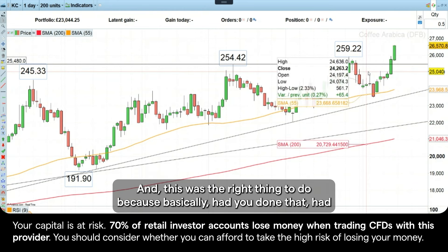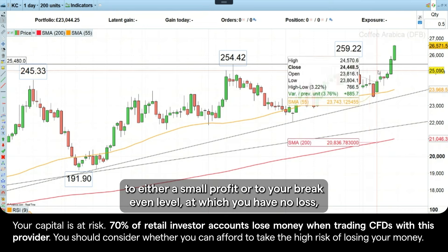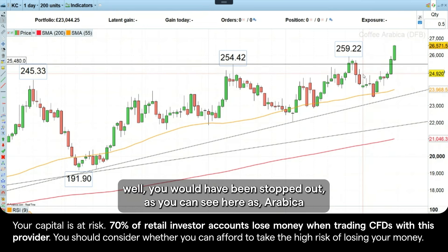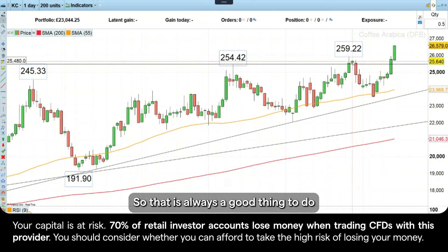And this was the right thing to do, because basically, had you moved your stop loss to either a small profit or to your break-even level, at which you have no loss, you would have been stopped out, as you can see here, as Arabica Coffee prices are making new all-time highs — or at least multi-year highs.